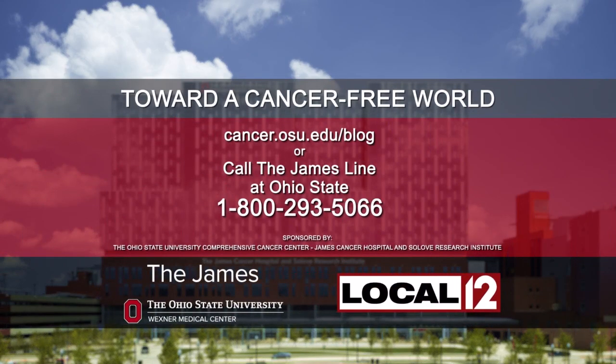We're interested in understanding how we can successfully cure a patient, reconstruct them, but preserve as much normal tissue as possible. To learn more, visit cancer.osu.edu/blog.